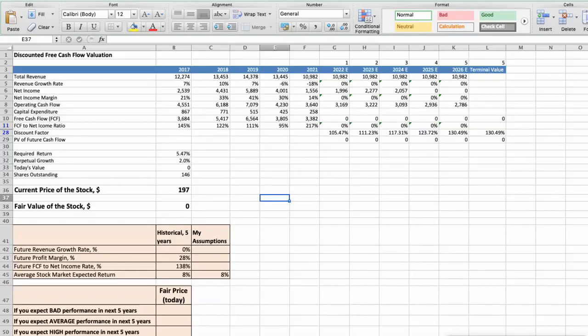First model: discounted free cash flow valuation. This spreadsheet contains some financial data that we will use for the stock valuation. The average revenue growth rate of the stock has been around 0% per year for the last 5 years. The average profit margin has been around 28% per year, and the average free cash flow to net income rate has been around 138% per year, for the last 5 years.